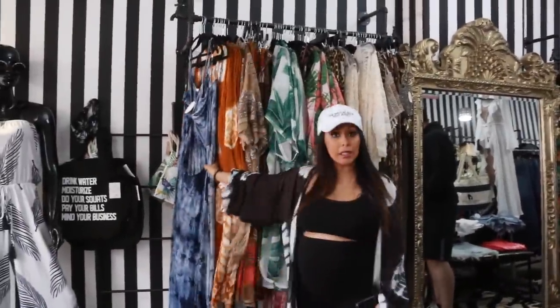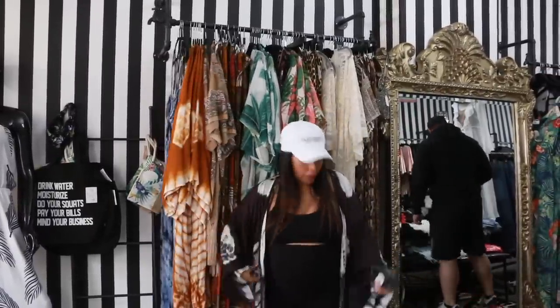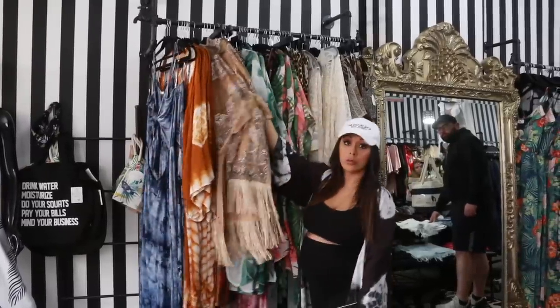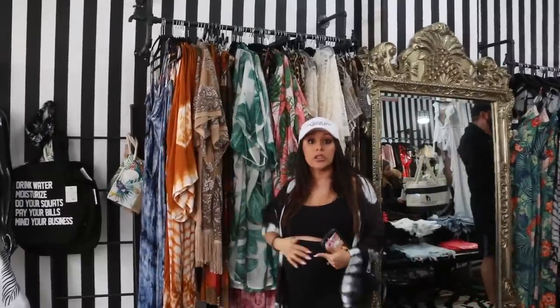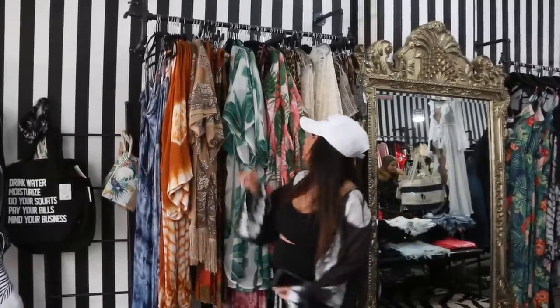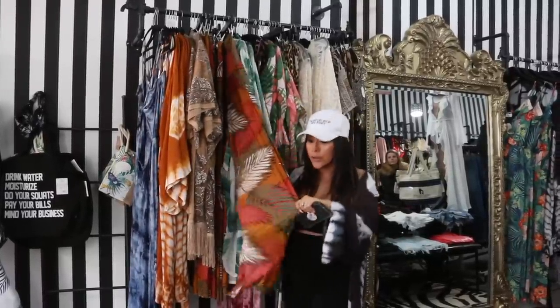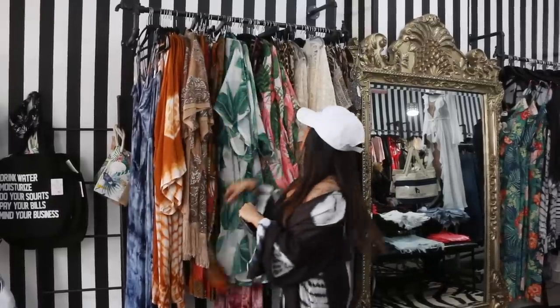We have a lot of tie dye stuff. Tie dye maxis, tie dye kimonos — I'm wearing one in blue, and this is our orange one. Then we have lace detail kimonos which have rhinestones in them. They're really cute. Palazzo pants are huge for me. I love wearing them in the summer, especially now being pregnant. In the summer with a nice bikini top, palazzo pants, and sandals or wedges — it's like the perfect look. The fabric's amazing, they're stretchy and light and kind of silky.